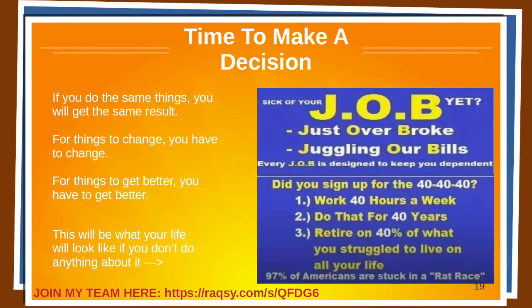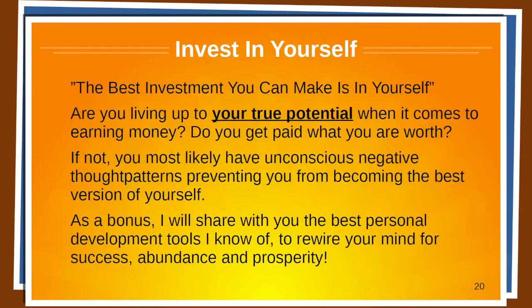Time to make a decision. If you do the same things, you will get the same results. For things to change, you have to change. For things to get better, you have to get better. This will be what your life looks like if you don't do anything about it: you will work 40 hours per week, do that for 40 years, and then retire on 40% of what you struggled to live on in the first place. If you don't want that to be you, join my team down below. Let me help you. Invest in yourself — the best investment you can make is in yourself.